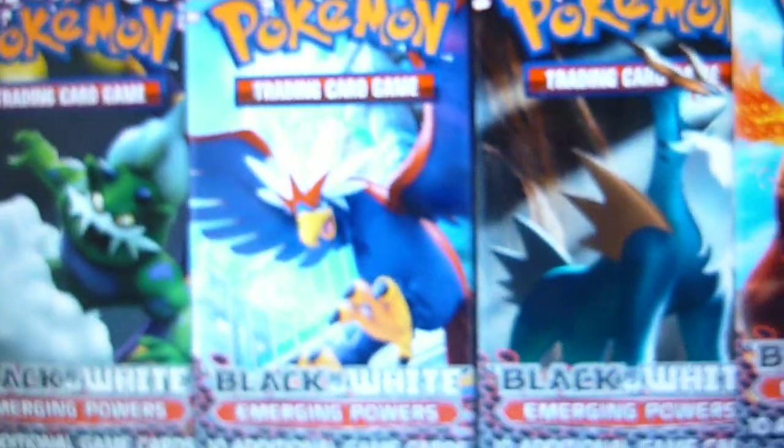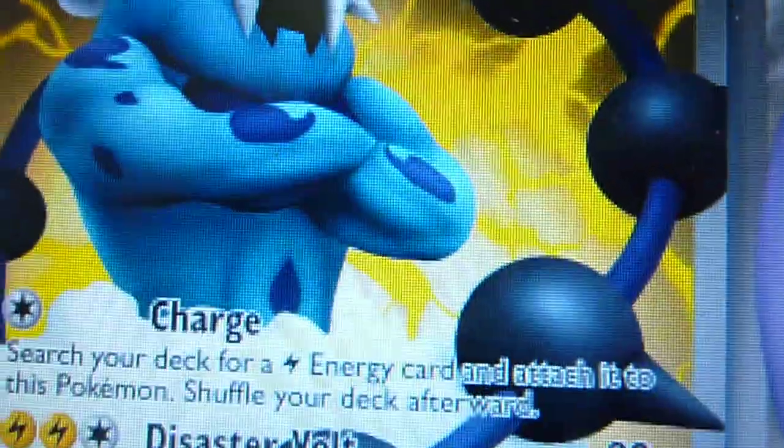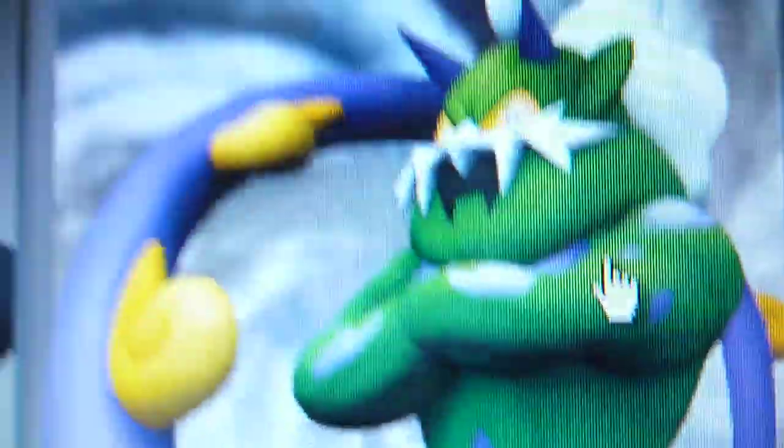I will give you a look at the artwork of Emerging Powers, and also Tornadus and Thundurus, that you may pull here.